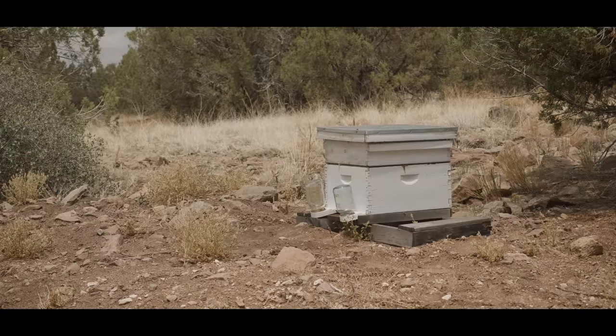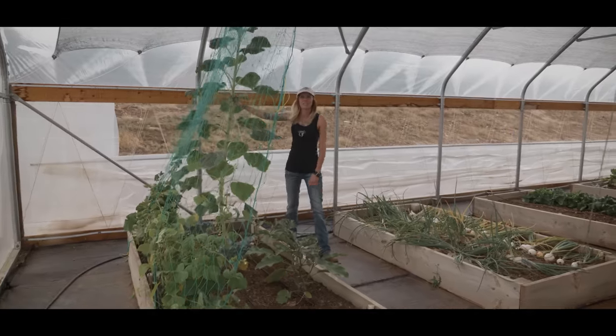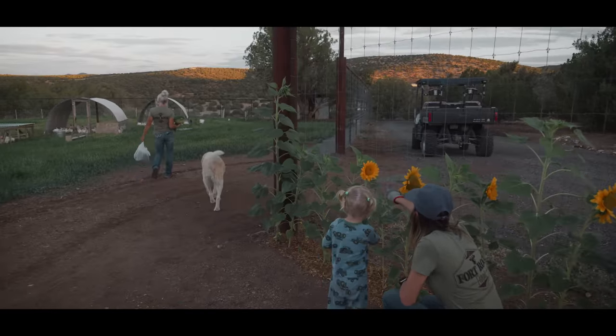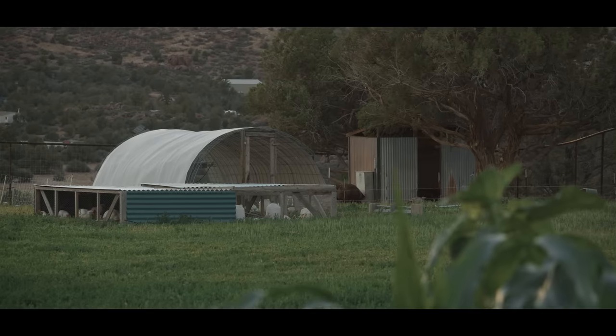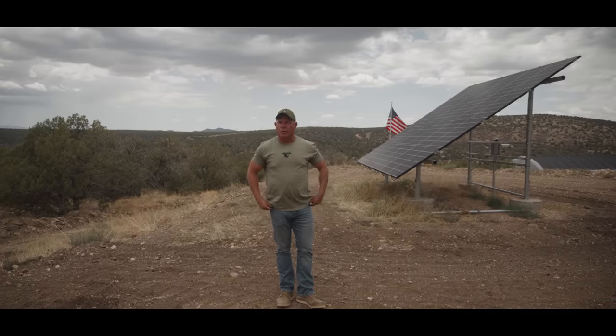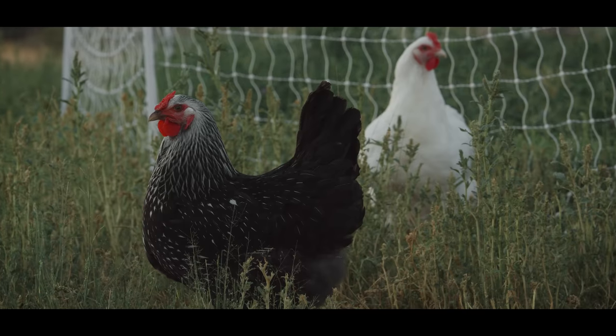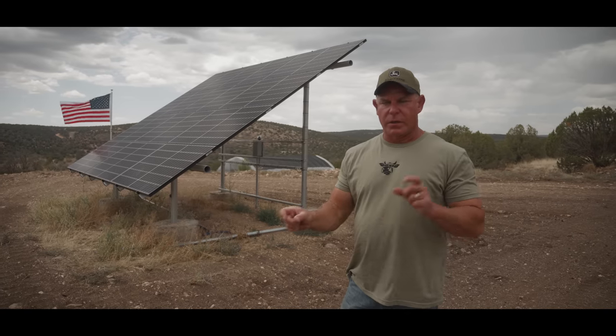We had 13 beehives here at one time. They're excited for breakfast — I planted this sunflower seed. There's a lot of freedom here; you get to do a lot of what you want to do. But the minute you start cutting corners on something, the holes start to show up.